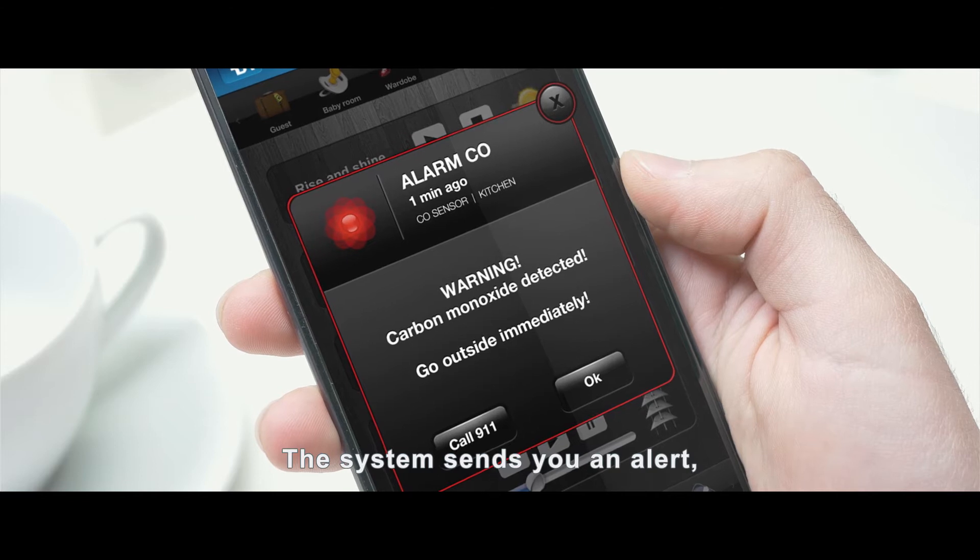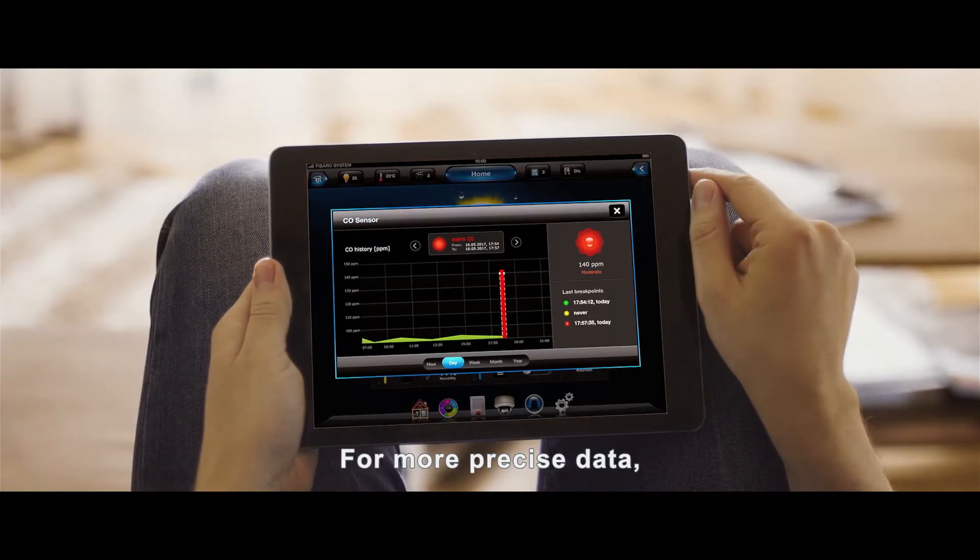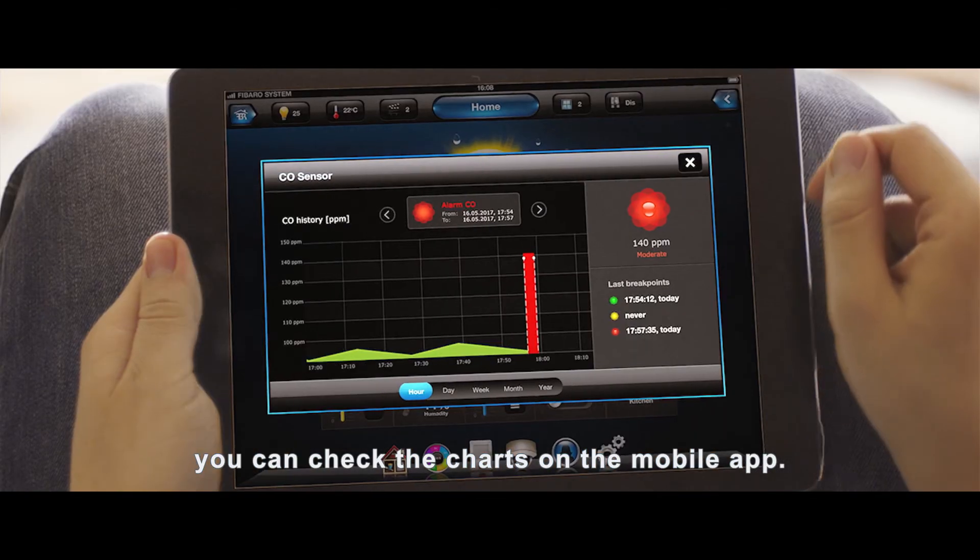The system sends you an alert about the level of carbon monoxide in your home. For more precise data, you can check the charts on the mobile app.